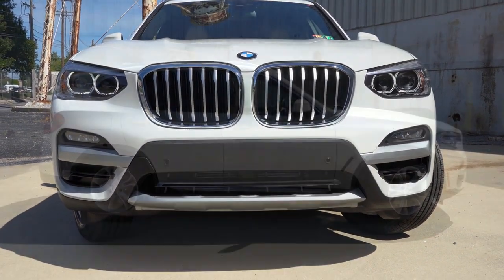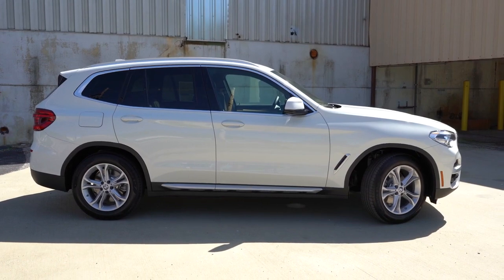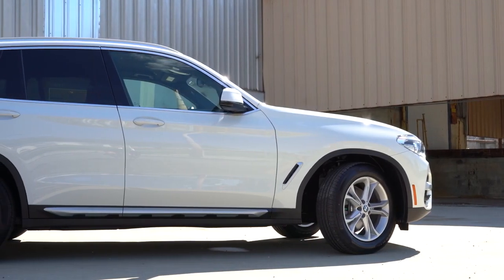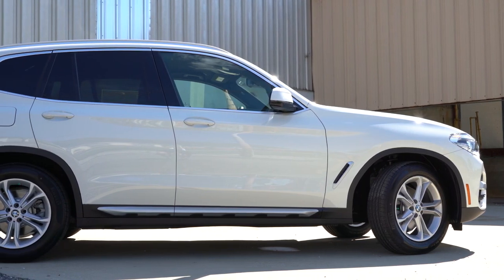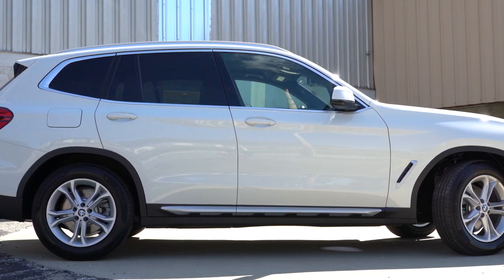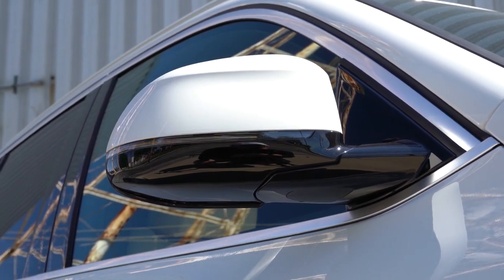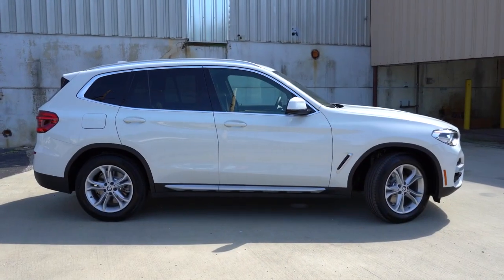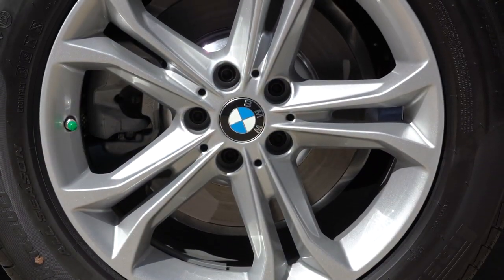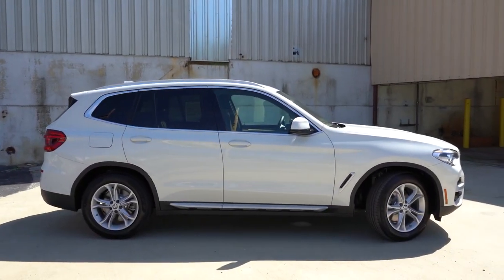Moving to the side of the X3: satin aluminum roof rails come standard, with gloss black roof rails on the M40i or M Sport package. There are satin aluminum fender accents and satin aluminum window surrounds — a lot of satin aluminum trim on the 30i. Rear privacy glass comes standard. The side mirrors are body-colored, power-adjustable, heated, with LED integrated turn signals. The wheel setup is 18-inch wide-spoke alloys with all-season run-flat tires for the 30i, or 19-inch double five-spoke alloys for the M Sport and M40i.